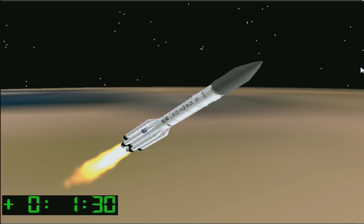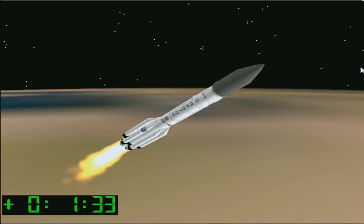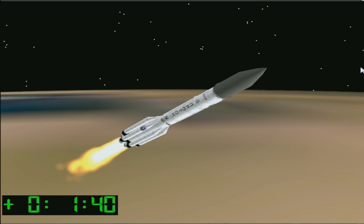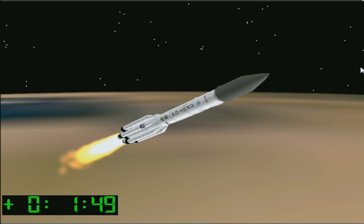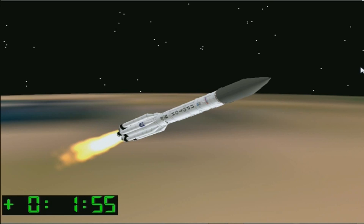About 90 seconds after liftoff, and we're coming up on the first stage separation from the second stage. That's set to occur at 2 minutes into the flight. On clear nights, unlike tonight, observers at the Baikonur Cosmodrome may be able to see a bit of a halo effect of light as the second stage engines ignite prior to separation from the first stage.